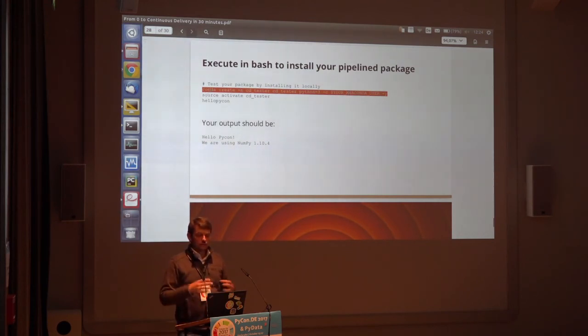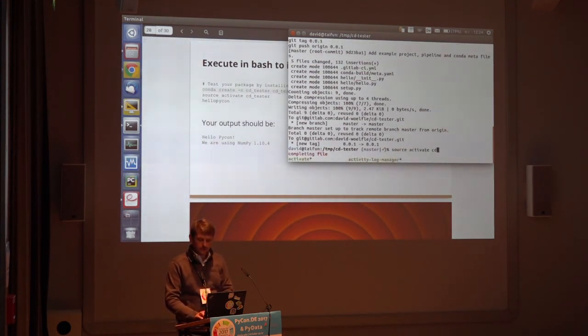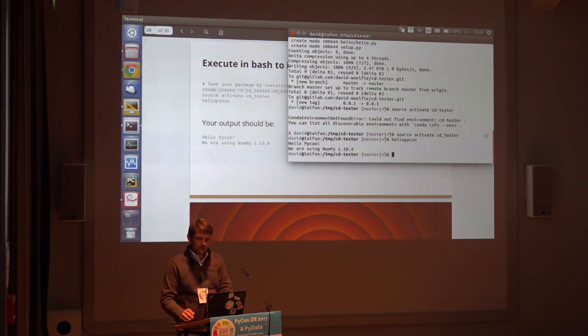After this command, it's installed on your system — the package has flown to America and back. All you have to do then is `source activate cdtester`, and call the entry point I showed you before: `hello pycon`. Then it says 'hello pycon'. That's it. Wasn't too hard, was it?